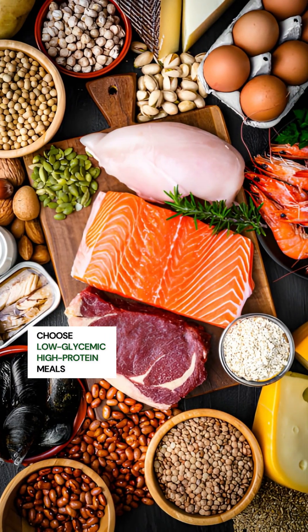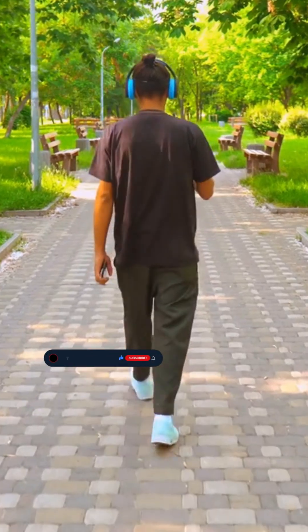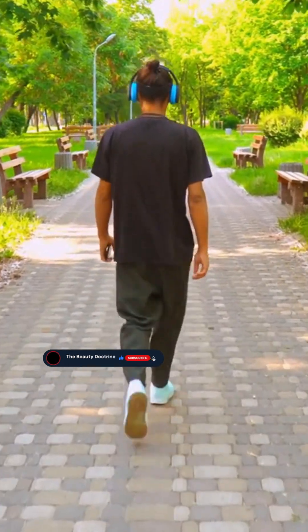Here's how to decaramelize your skin. Choose low-glycemic, high-protein meals that always include fiber. Go for a 10 to 20-minute walk right after you eat, because that can blunt that sugar spike. Make sure your meals include lots of nutrients — a lot of us are overfed and under-nourished.